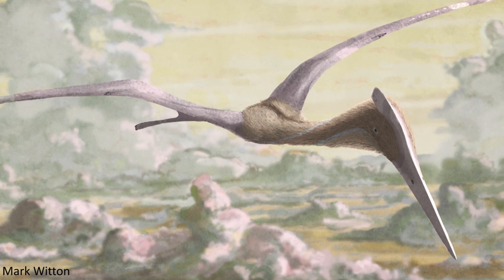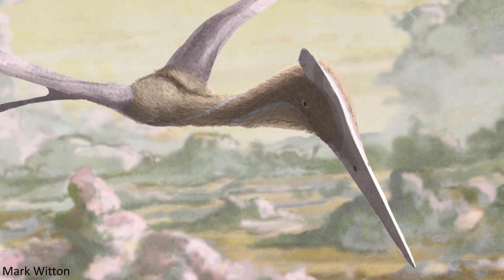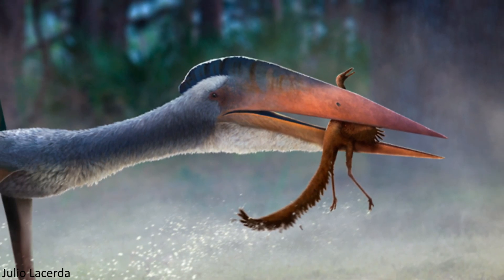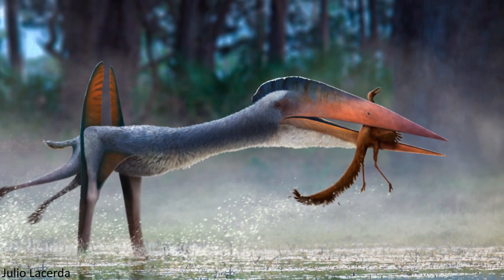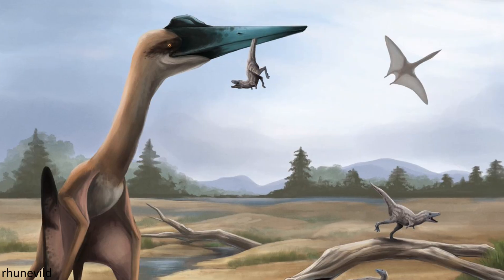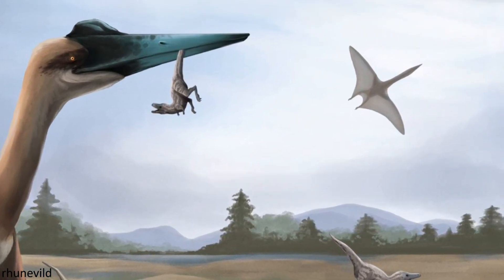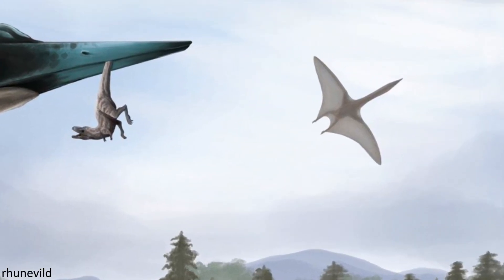Welcome to the long overdue second part of our series on one of the most wonderful groups of pterosaurs, the Azhdarchids. I really didn't intend for there to be a gap of over a year between episodes, and I know many people have been awaiting this second video, so sorry about that, but it's here now at last. In this video we're going to be taking a look at just how these incredible animals managed to take to the skies and stay up there, and the remarkable anatomies that made this possible.